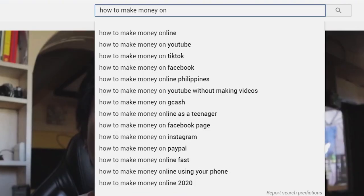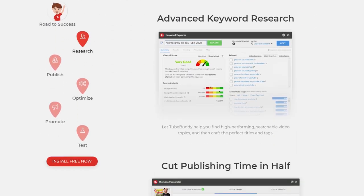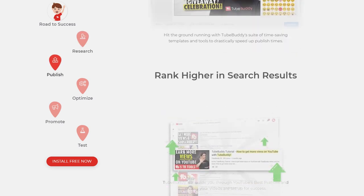Another thing na kailangan mong consider is YouTube is still a search engine. As much as possible, use the full 100 characters of your title — baka kasi tamaan doon yung extra na mga words na nilagay mo. Pero make sure pa rin na related yung mga words na ginamit mo doon sa videos mo. Yung iba gumagamit na ng TubeBuddy para malaman nila yung mga words na high-ranking sa SEO.